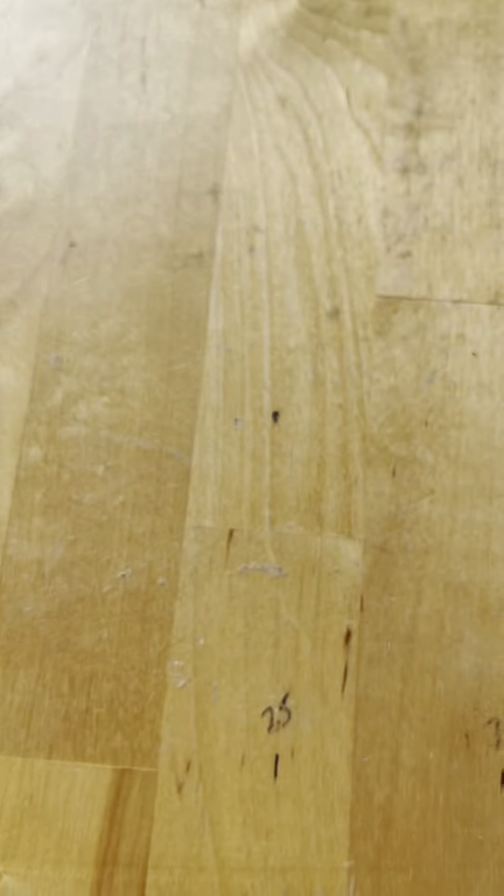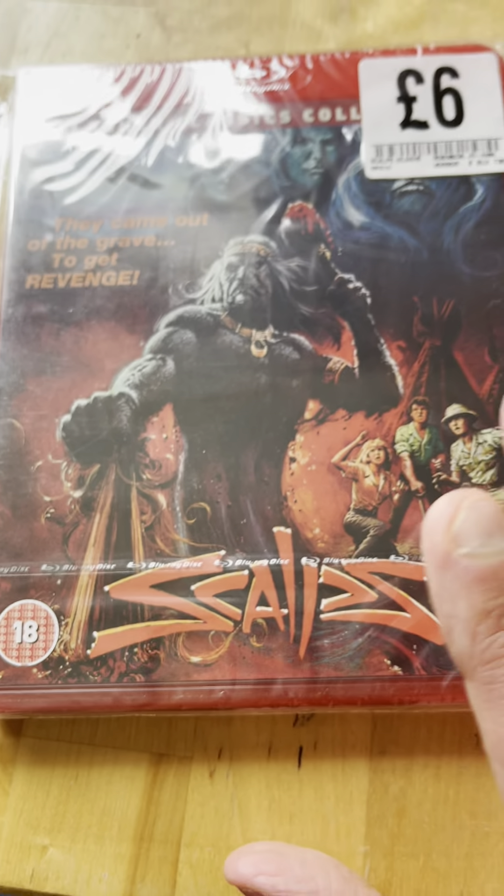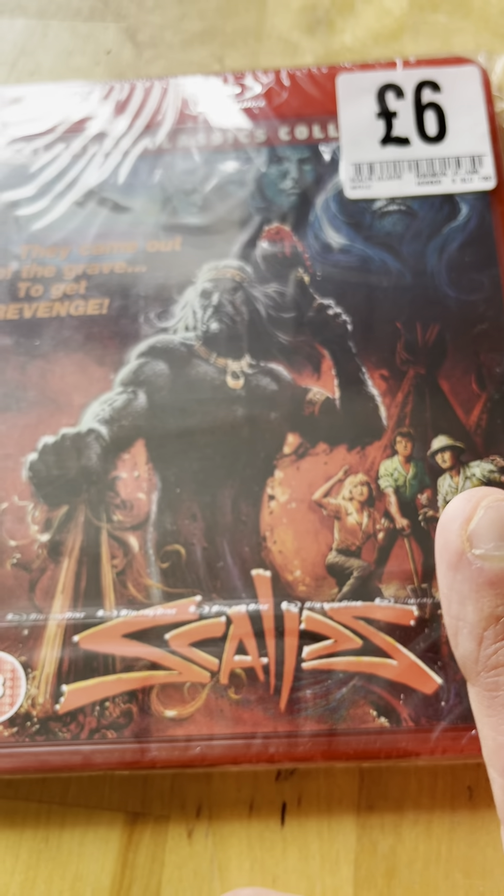I still enjoy all of them anyway. Spine 19 is Scalps, which I have not seen, but I heard it was good. I believe this is a Trauma Films release.